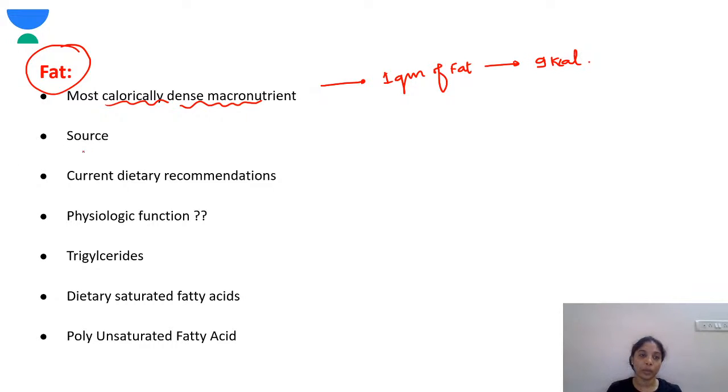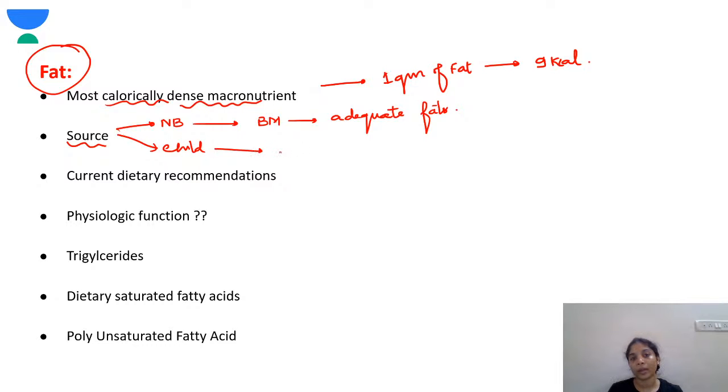For sources of fat: for a newborn, breast milk has adequate fats and can be utilized up to 6 months. In children, animal products such as butter, ghee, cheese, vegetable oil, and nuts are very rich in fats. For dietary recommendations, a child between 1 to 3 years needs 30–40% of fats in total energy intake, while a child between 4 to 18 years needs 25–30%.